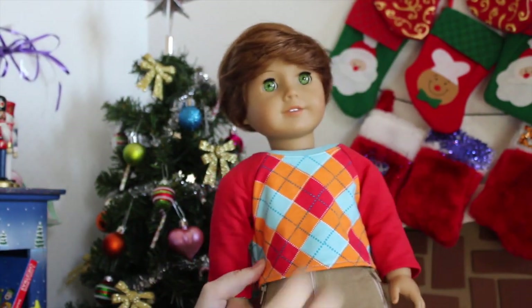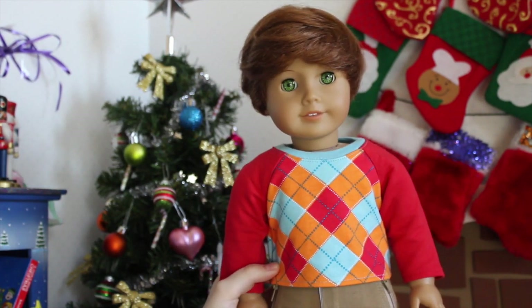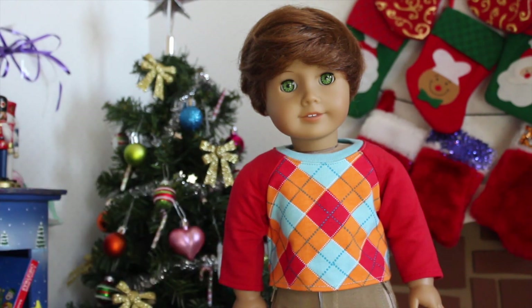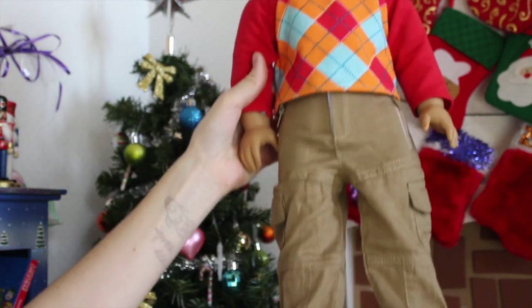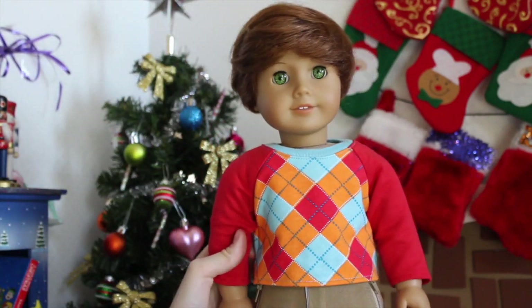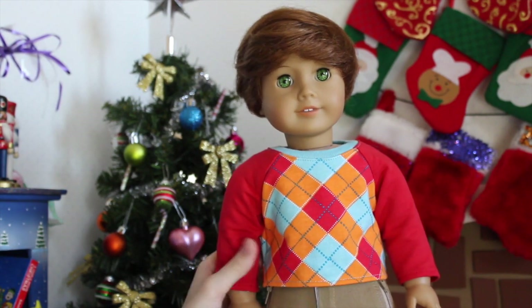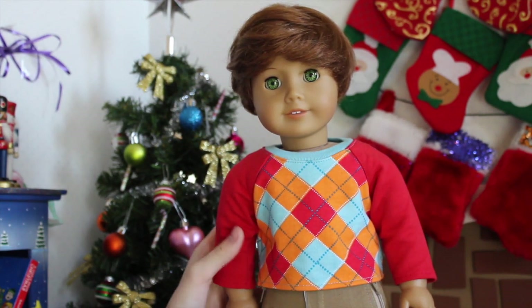Next up, we have the boys. First is Connor, who is wearing a little plaid sweater shirt from the Bitty Twins line — it's their old meet outfit, which I just showed in my Cyber Monday haul. He's wearing a pair of khakis from an online store and red Converse from the same eBay listing. He doesn't look as fancy as some of the other dolls, but he looks really cute, and I love the way the red matches his eyes and his hair.